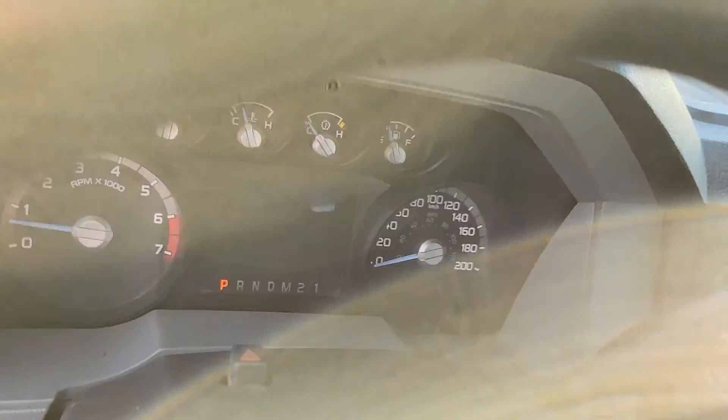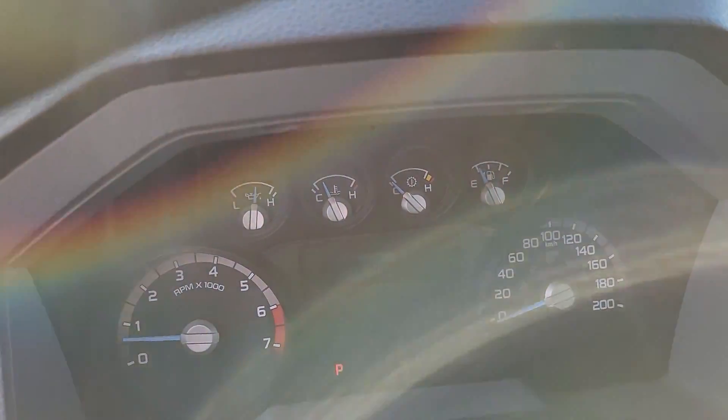I'll turn off the AC to save some gas. There's about a quarter tank and the gauges seem to work.